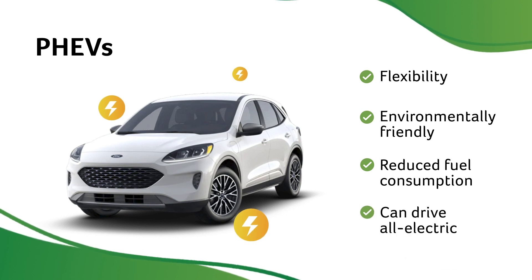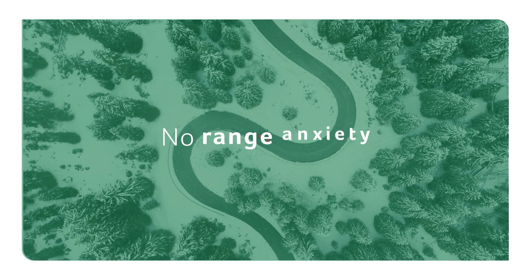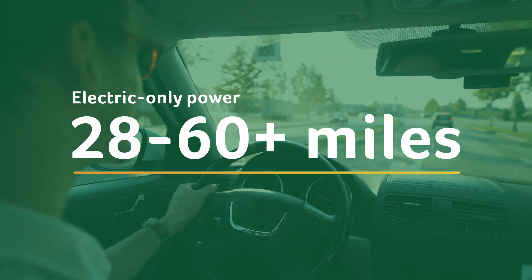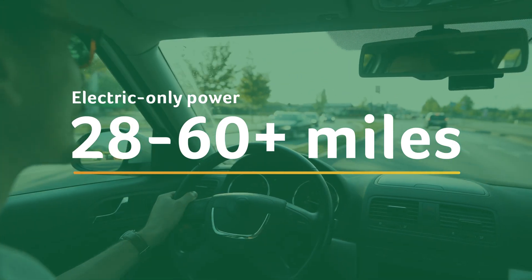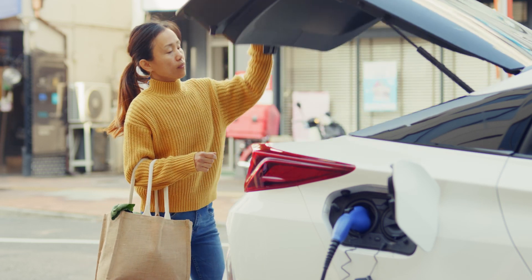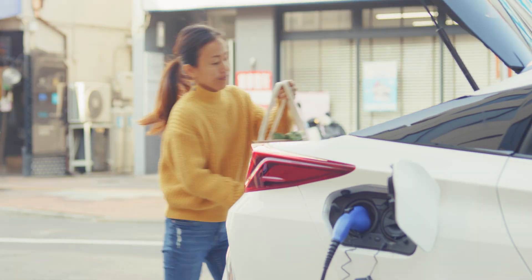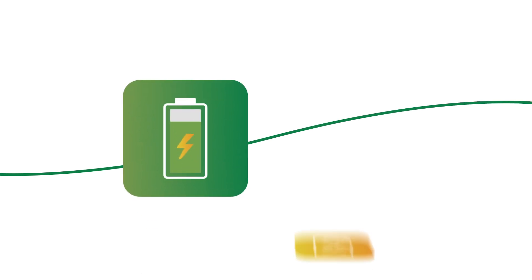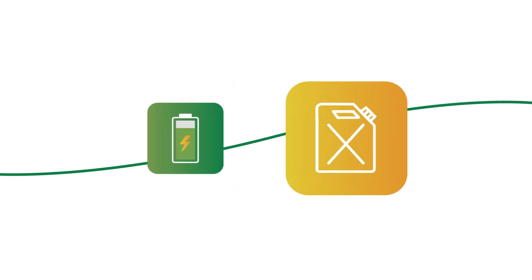PHEVs offer the ability to drive all-electric and eliminate the range anxiety some feel with all-electric cars. Because PHEVs can travel from 28 to 60 miles or more on electric-only power, you can accomplish a lot of daily tasks without using any gas. You can run errands or do daily trips on battery power alone, but the gasoline engine comes into play for longer trips.